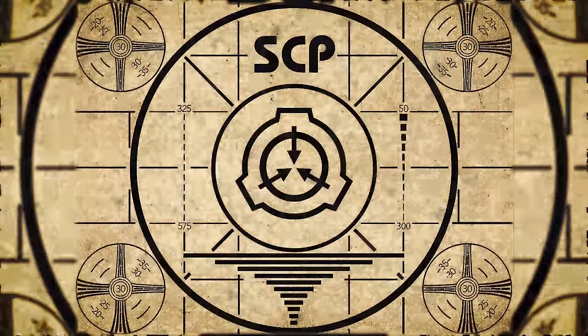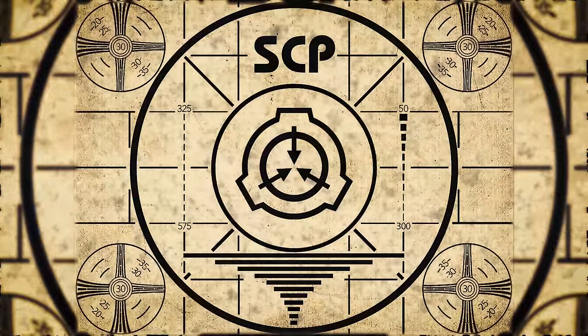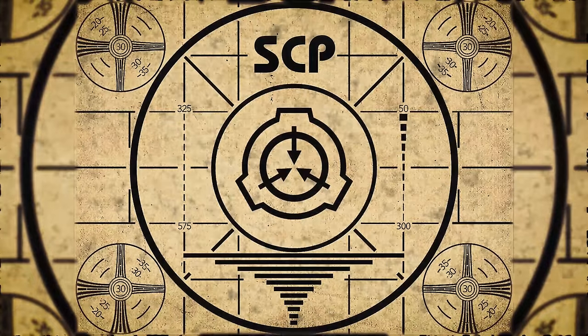Lesson complete. If you missed the previous orientation, go watch SCP-211 right now, or for the complete course, watch this playlist.